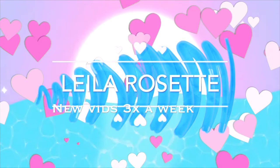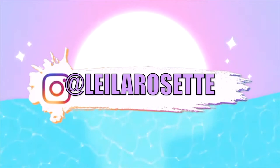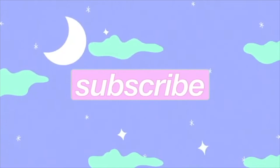Hey everyone, it's your girl Layla. Welcome back to my channel. So in today's video, I'm going to be doing a try-on haul. I am so excited for this video because this is going to be my first official spring try-on haul for 2022.